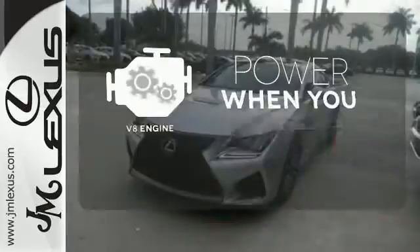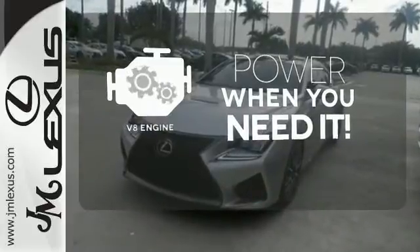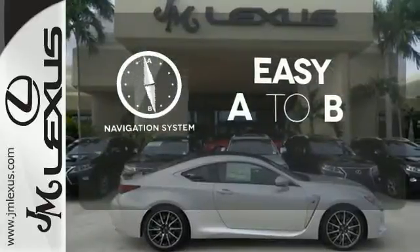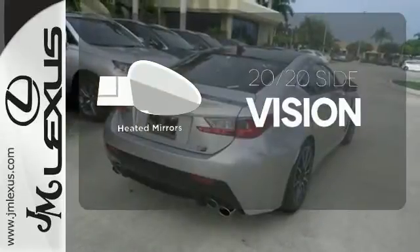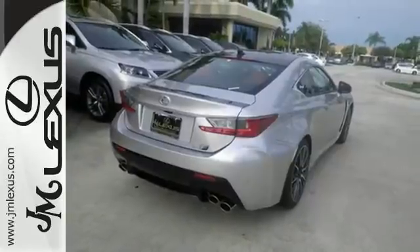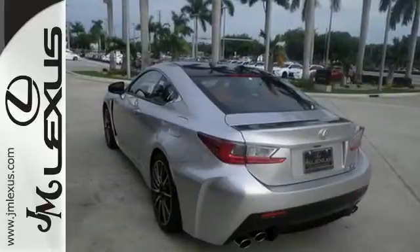Have fun behind the wheel with a V8 engine under the hood. Feel confident getting from point A to point B with the navigation system. The heated mirrors let you see behind you without all the work. Do you have what it takes? Experience this RC F today.